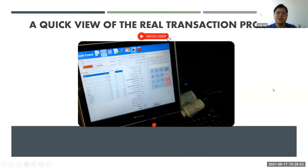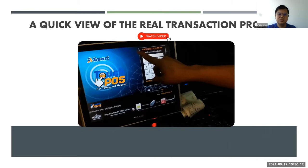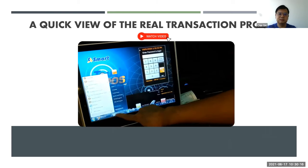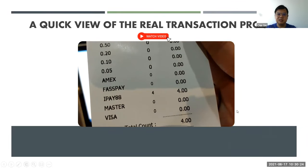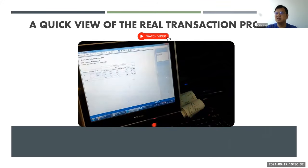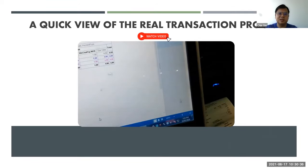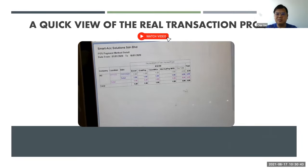At end of day, when you do the cash count, the system will auto-print out all necessary reports — showing how many e-wallet transactions you received. The back-end report will show you an analysis report so you can know how much you received from Boost, Touch & Go, and others. Among your shop, which e-wallet is the most popular? The system is able to generate all of this for you.